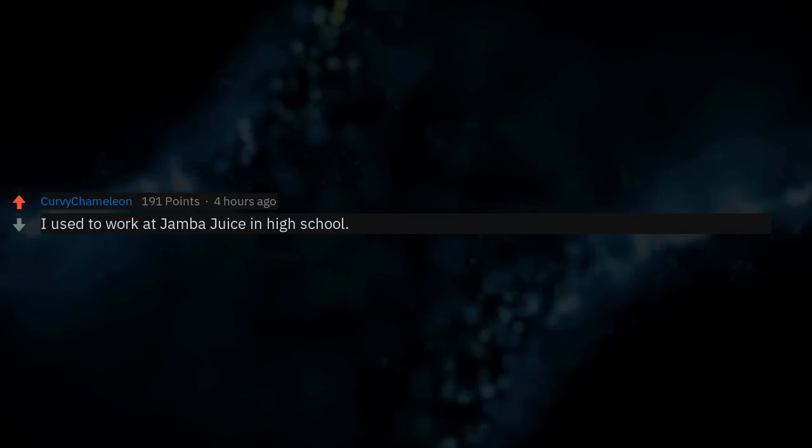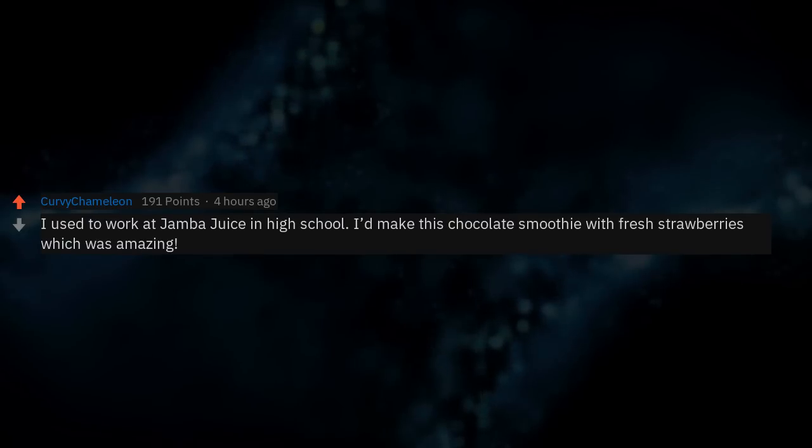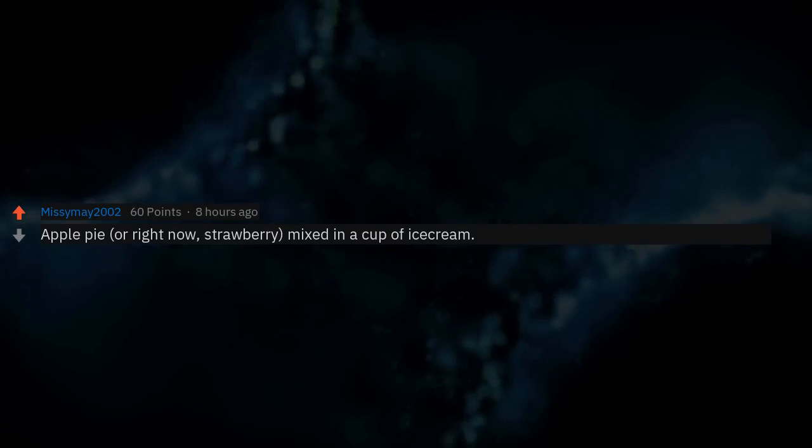I used to work at Jamba Juice in high school. I'd make this chocolate smoothie with fresh strawberries which was amazing. Also: apple pie, strawberry, mixed in a cup of ice cream.